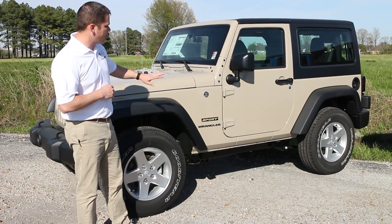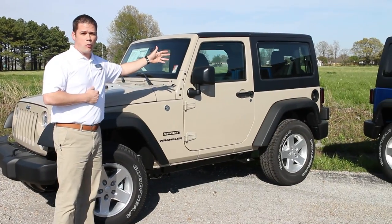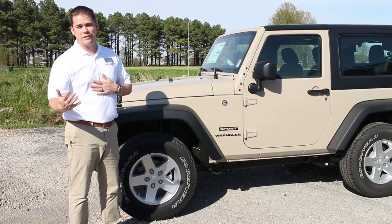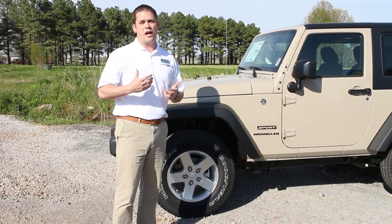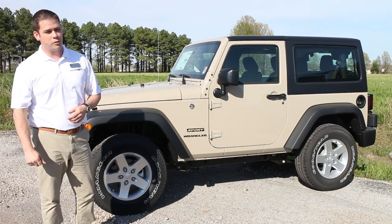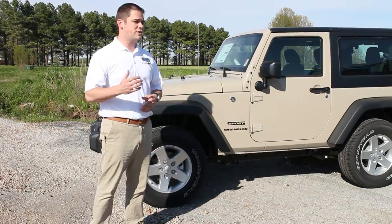Also standard on all Wranglers, you still have the doors that can be removed — front and rear doors if it's a four-door. You have your choice of soft top or hard top in every package. You still have a windshield that can fold down if that's your thing. The Wranglers are just a lot of fun, completely customizable, and they all come standard with four-wheel drive. It's probably the only four-wheel drive convertible on the market, which makes it very unique. The new Wrangler is just more practical than it ever was in the past.